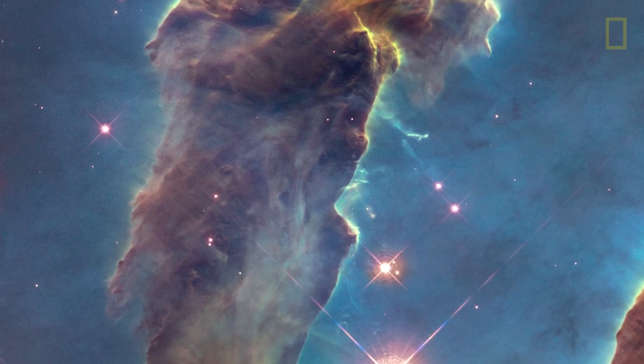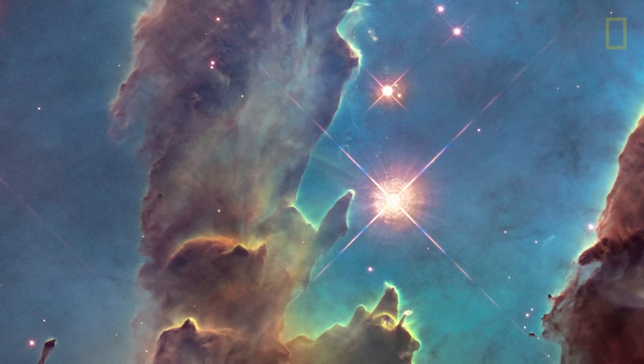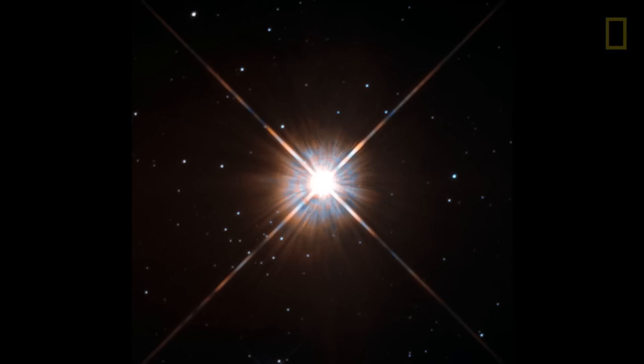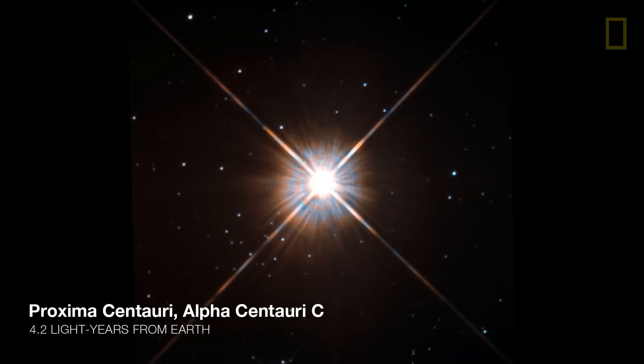These are huge structures — it's roughly five light years in height. So light would take five years to travel from the top to the bottom of these structures. This size is roughly the distance from us to the nearest star that we know about.